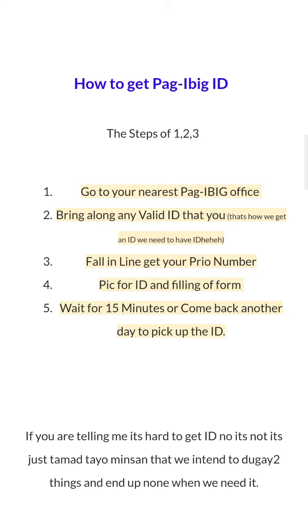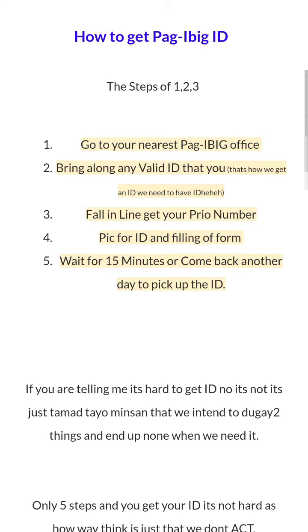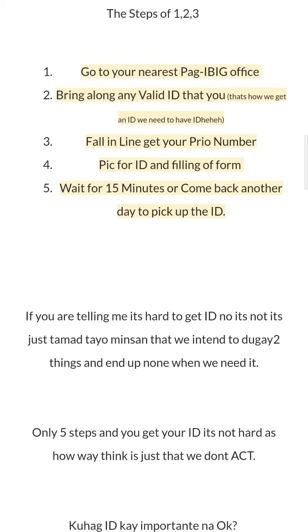They are going to advise you what you're going to do. If you're telling me it's hard to get an ID — no, it's not. We tend to put things off and end up not having it when we need it. It only costs 5 cents and you get your ID. It's not as hard as you think.